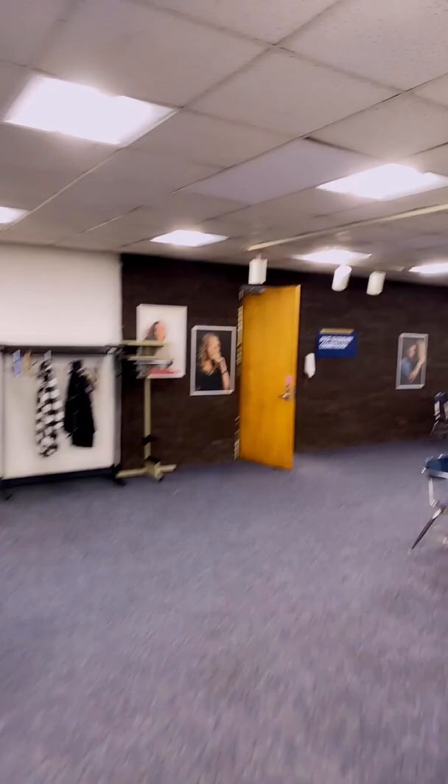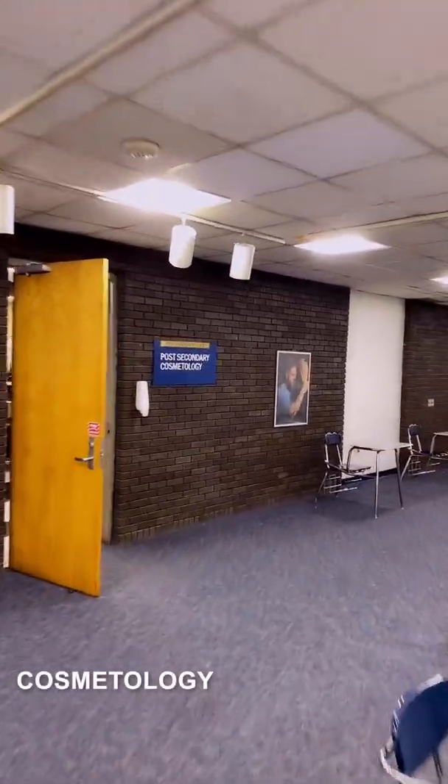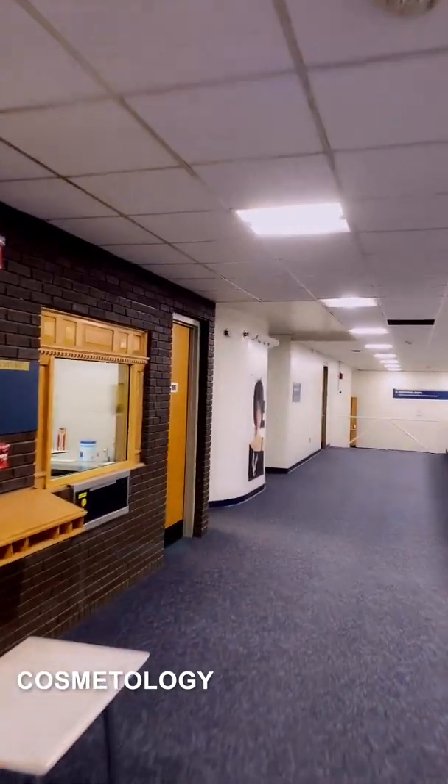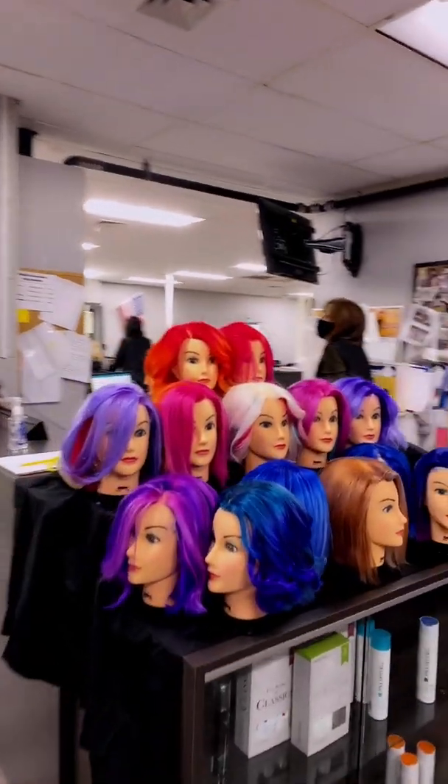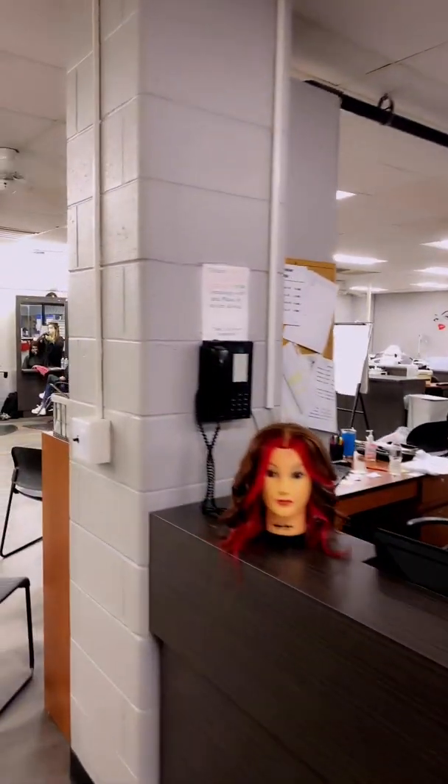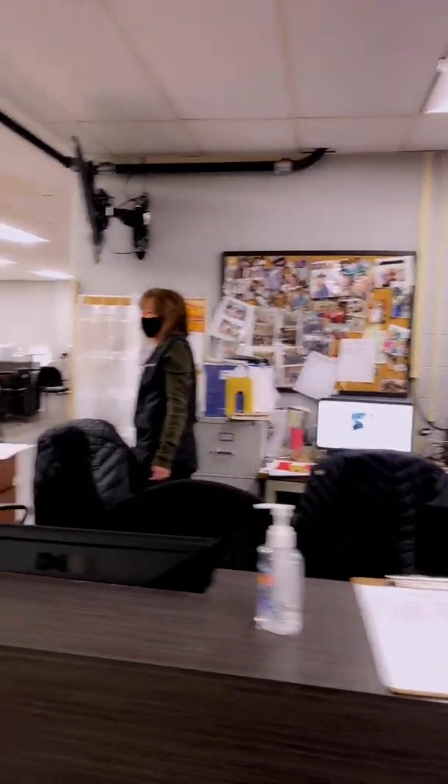These are the cosmetology programs. This is the adult cosmetology program. This is the high school cosmetology program, which just had a renovation this past summer. Students have a new salon here, with some color blocking that the students did.